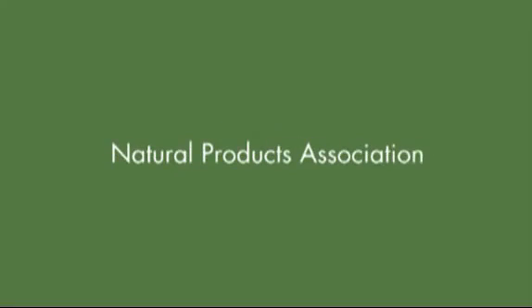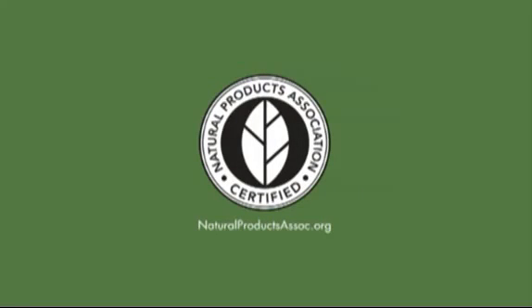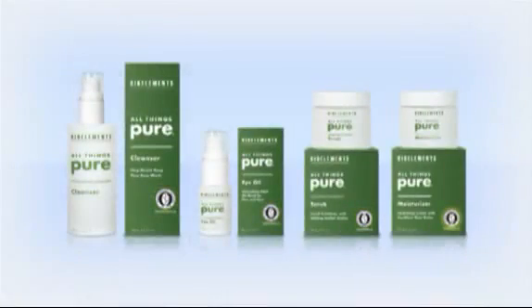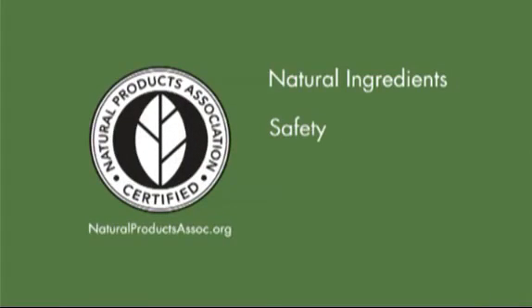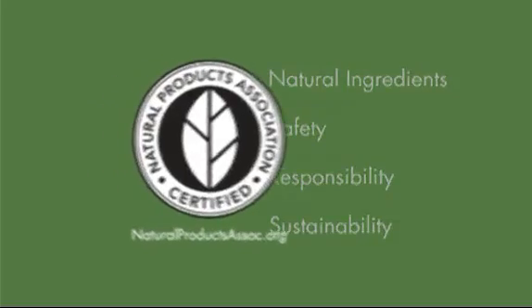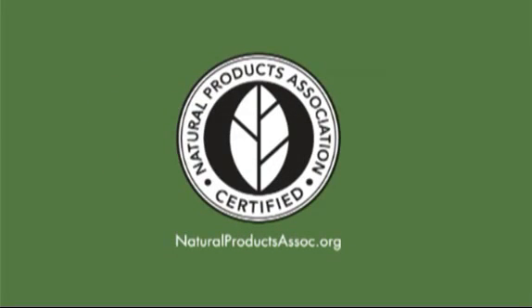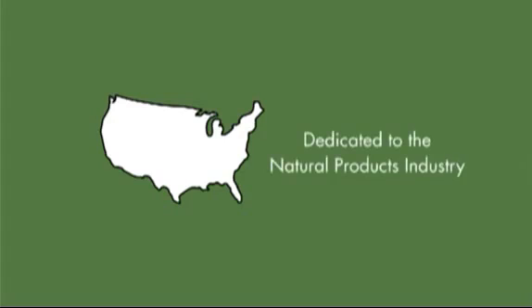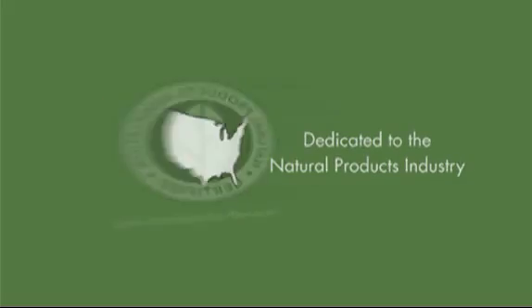And finally, it had to pass the Natural Products Association's stringent audit and be awarded their seal — we like to think of it as the real deal seal. This highly coveted seal identifies products that have met audited guidelines based on natural ingredients, safety, responsibility, and sustainability. Since 1936, the Natural Products Association has been the nation's largest non-profit organization dedicated to the natural products industry. That's why we call it the real deal seal.